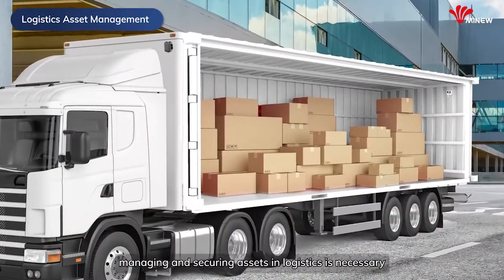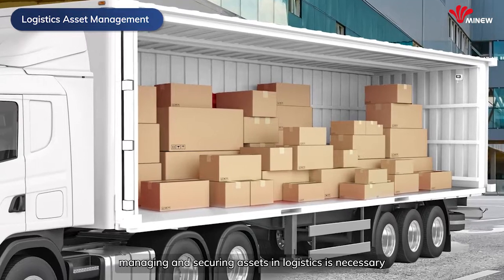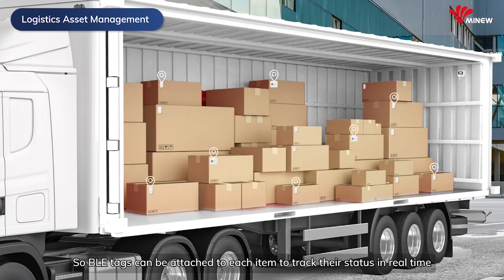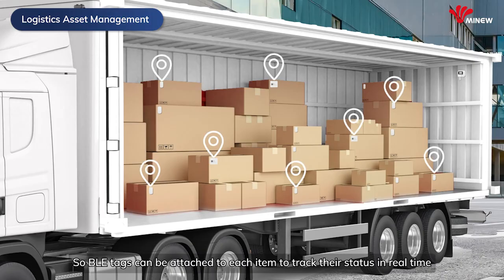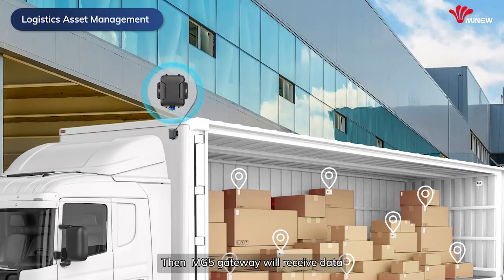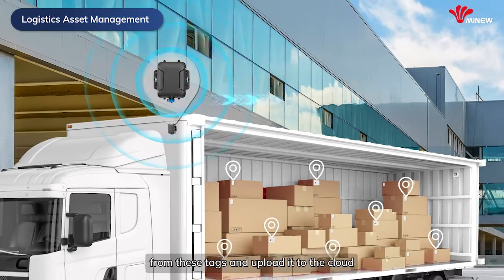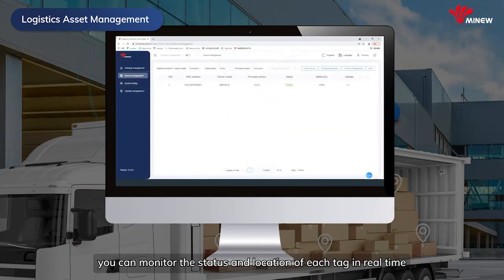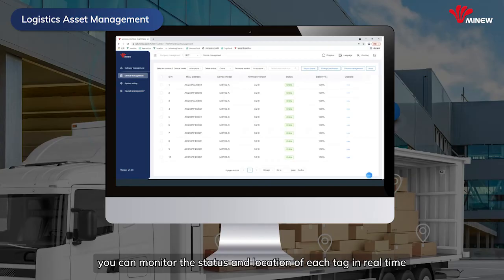Secondly, managing and securing assets in logistics is necessary. BLE tags can be attached to each item to check their status in real-time. Then, MG5 will receive the data from the tags and upload it to the cloud. Through the platform, you can monitor the status and location of each tag in real-time, reducing the risk of loss.